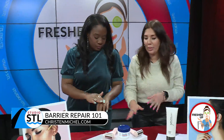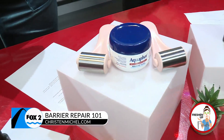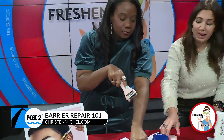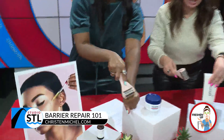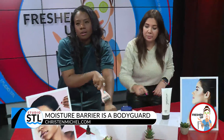Never underestimate the power of ice rollers — they are game changers. If you're feeling crackly and hot all the time with that burning sensation, ice rollers are easy relief. Put them over the barrier product and it actually pushes the product in better too. Even when they're not straight from the fridge, they're still cold because they're metal.